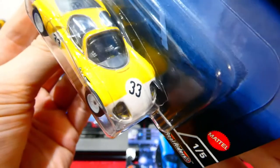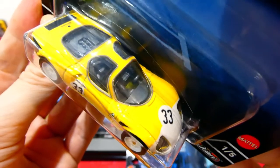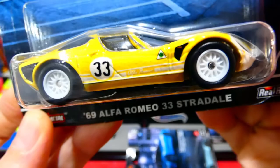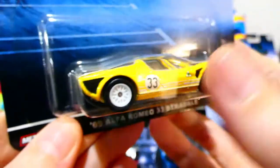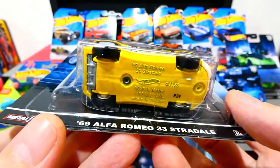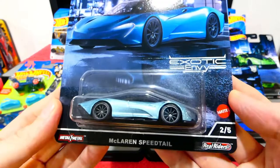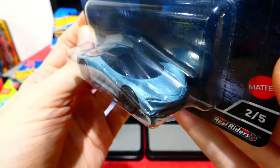Next in the set is the 1969 Alfa Romeo 33 Stradale in yellow with a white front end — number 33 on the front, lensed headlights, nice clean bubble-top style windows. It's got white wheels, racing sponsorship along the side, 'Alfa Romeo' in that white stripe, the lucky four-leaf clover, nice brake lights and number 33 on the back as well. Really really cool with great card art.